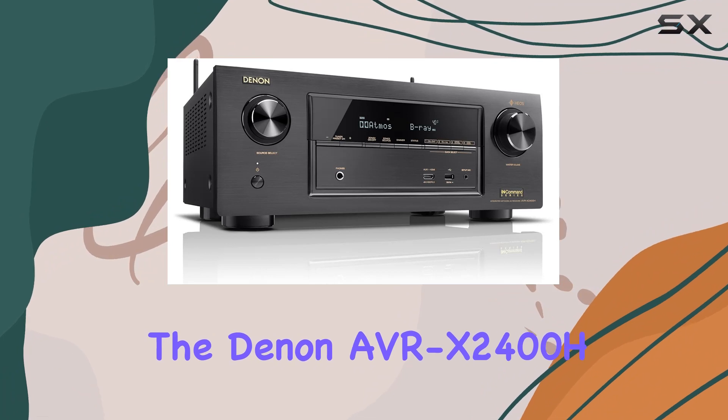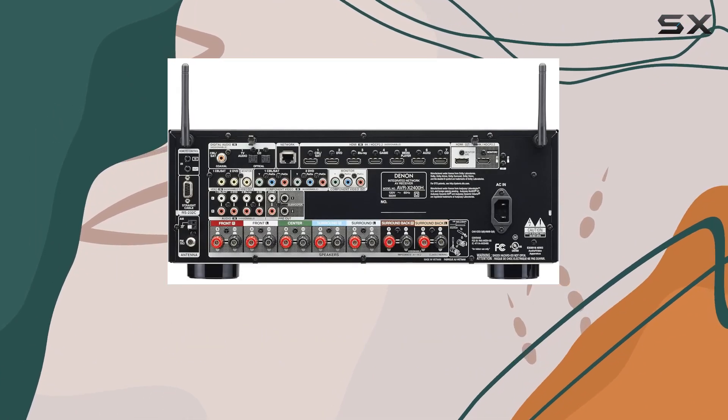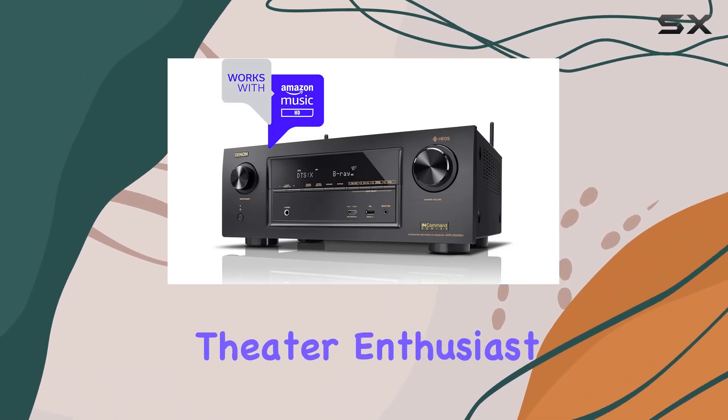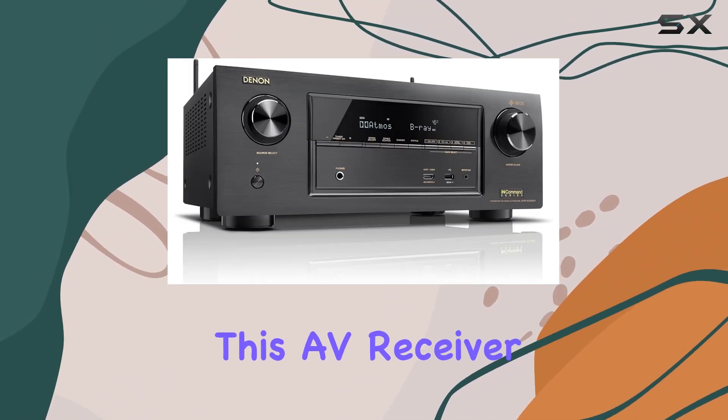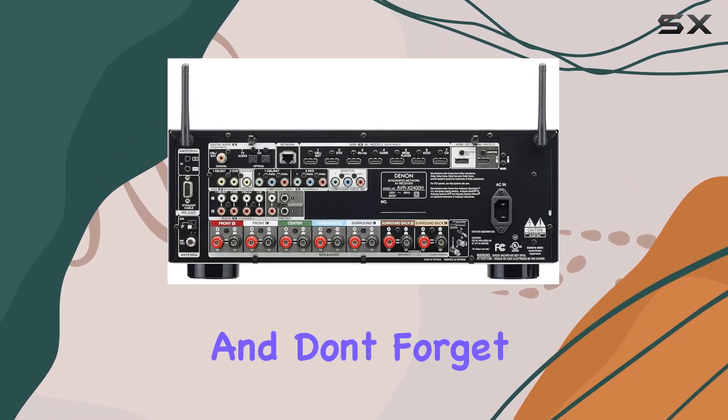In summary, the Denon AVR-X2400H impresses with its power, versatility, and forward-looking technology. Whether you're a home theater enthusiast or an audiophile, this AV receiver deserves serious consideration. Stay tuned for more in-depth tech reviews.